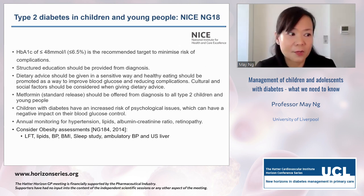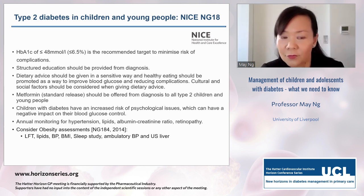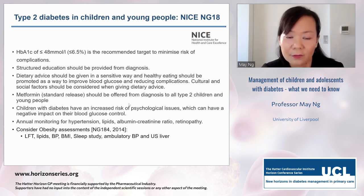NICE guidance for type 2 diabetes in children: the recommended HbA1c target is the same as type 1. Structured education is provided from diagnosis. Dietary advice must be given sensitively, considering cultural and social factors. Metformin is the first-line therapy offered to all. Psychological issues are increased in both type 1 and type 2 children. For the vast majority who are obese, obesity assessments are conducted per NICE guidance 184, including ambulatory BP, sleep studies, and lipid management.